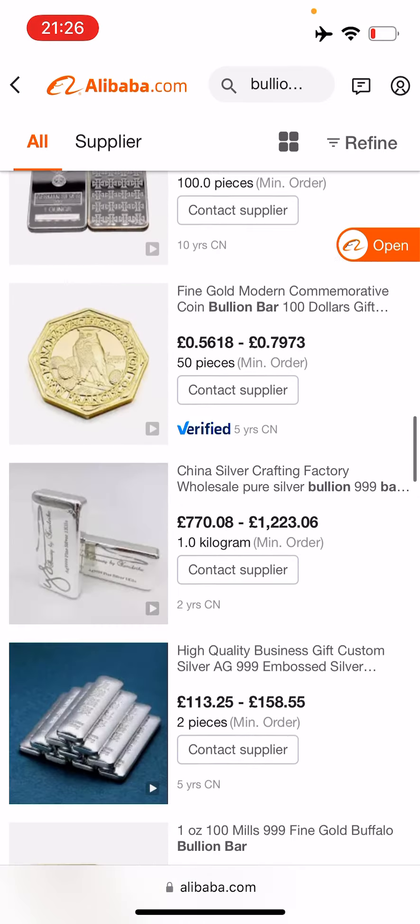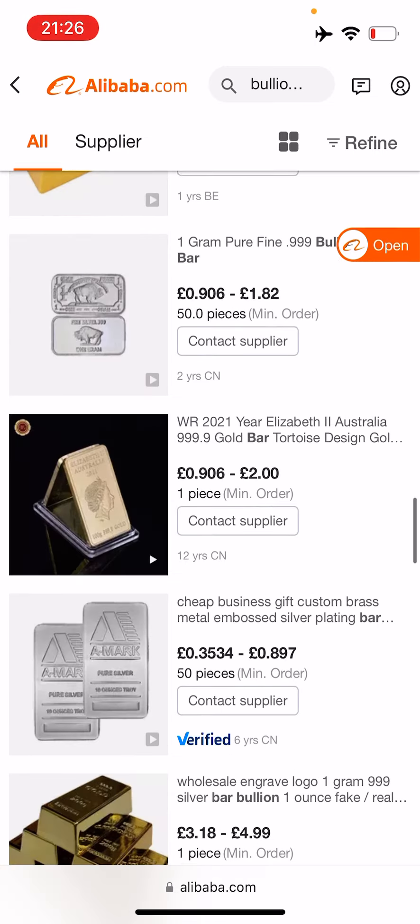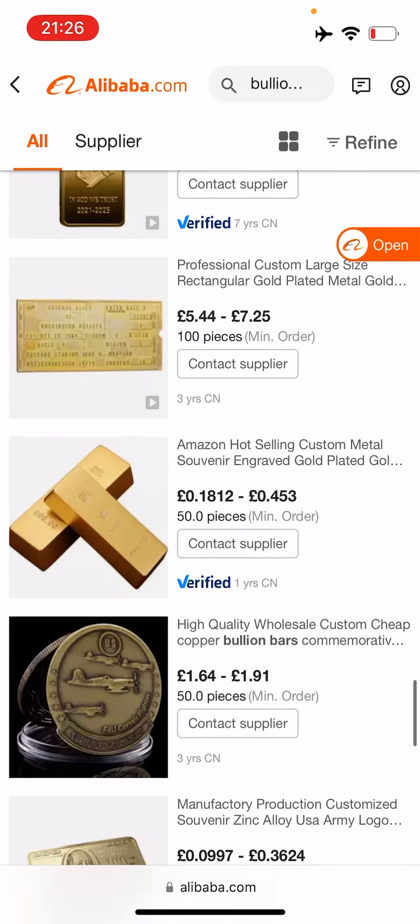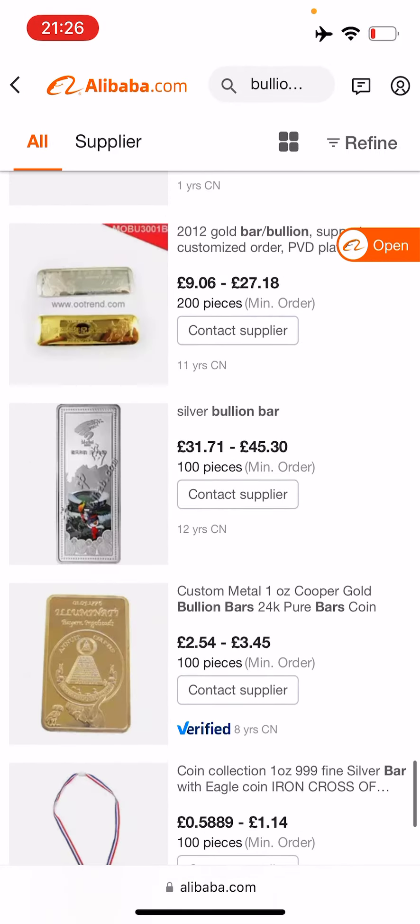Are these just one-offs? No — we've got lots of different examples as we keep scrolling down the list. Let's see if there are any silver examples we can look at.